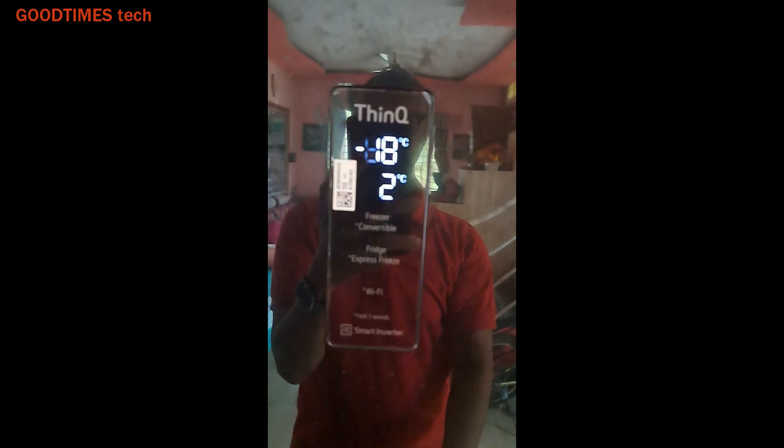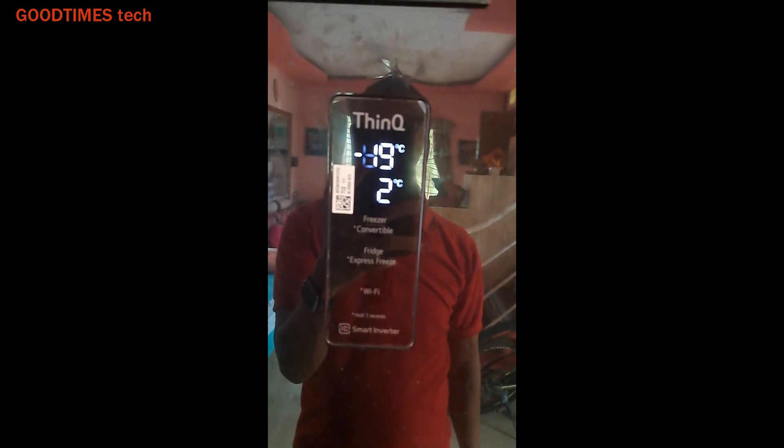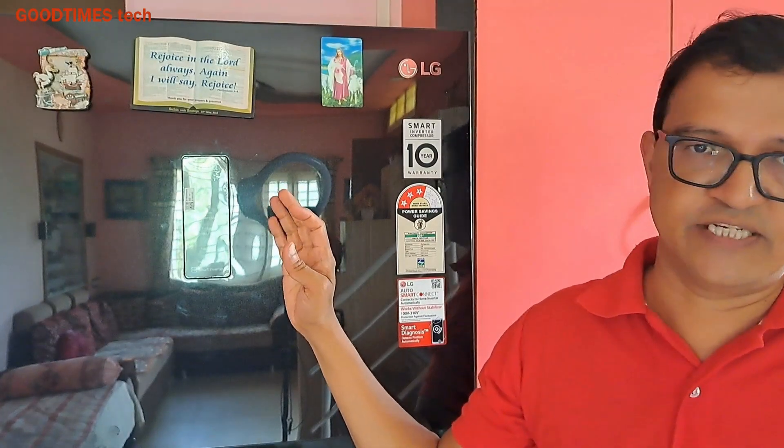Keep watching till the end — do not skip the video to understand it well. I checked with the technician and asked if it can be replaced; he said it would cost around 3000 Indian rupees. He also suggested that if I replace it, I may face the problem again because of moisture due to climatic conditions.